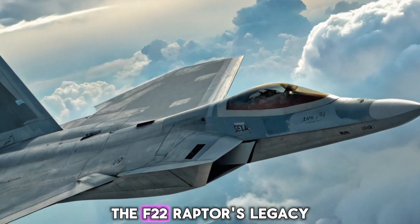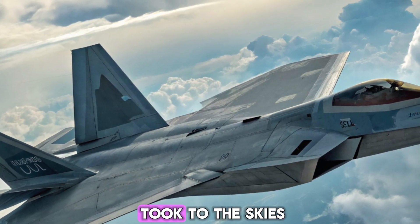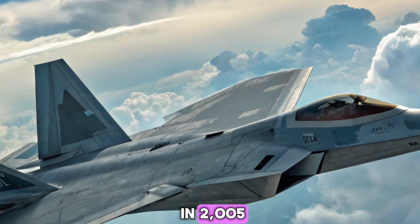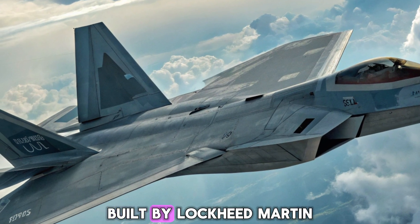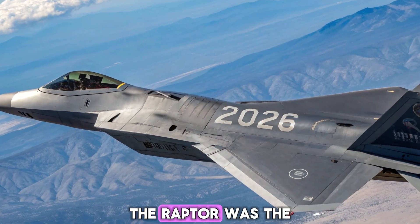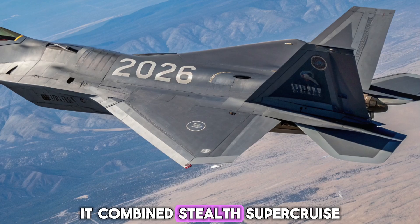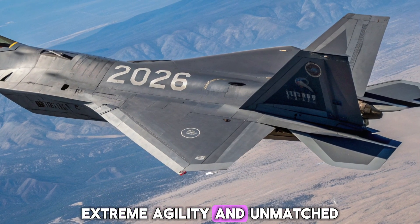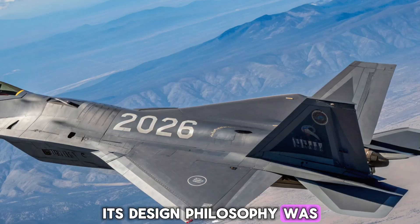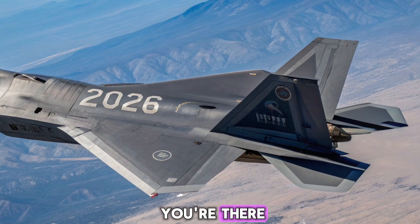The F-22 Raptor first took to the skies in the late 1990s and entered operational service in 2005. Built by Lockheed Martin with major contributions from Boeing and Pratt and Whitney, the Raptor was the first true fifth-generation fighter aircraft. It combined stealth, super-cruise, extreme agility, and unmatched situational awareness. Its design philosophy was simple but revolutionary: dominate the air before the enemy even knows you're there.